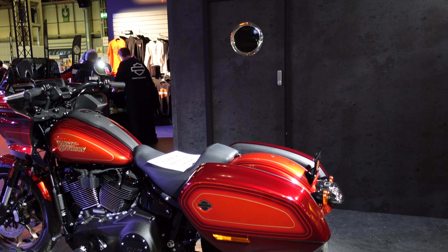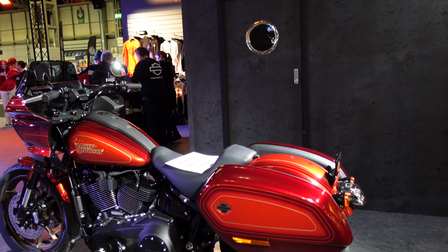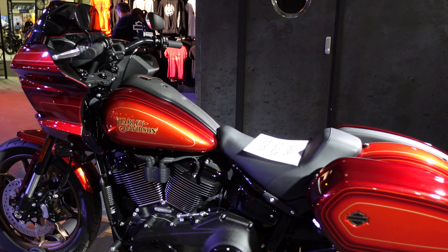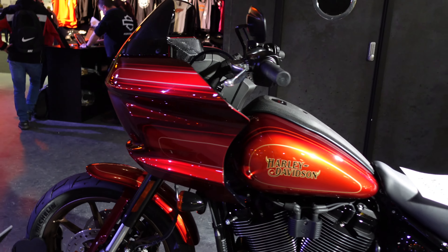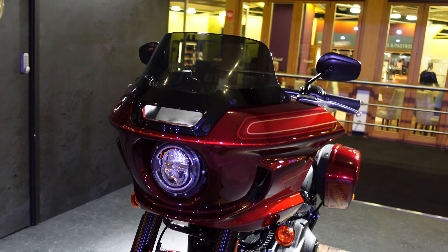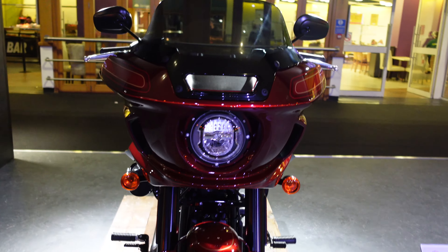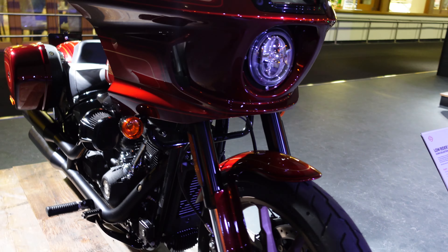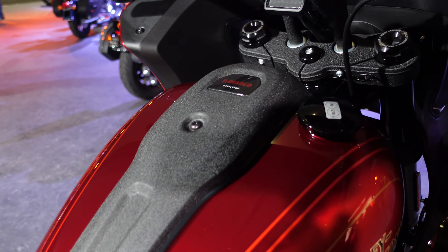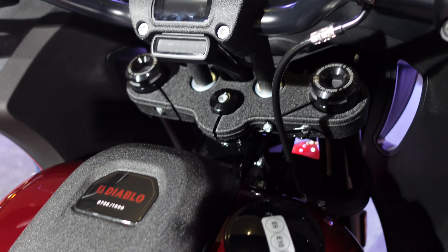Here we have another one and this is called El Diablo. It's such a big bike for one person — I'm sure you could get a rear seat if you wanted one, and I think this is another Softail. That's a pretty cool paint job as well. This is the Lowrider El Diablo from their Icons collection. In case you're wondering, this is number 758.